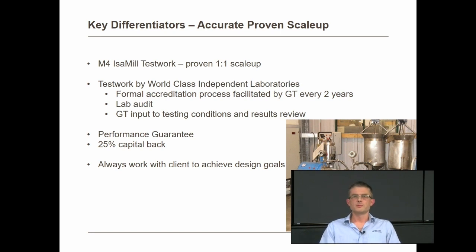The Isomill has accurate, proven, direct one-to-one scale-up, proven since the very first Isomill at Mount Isa right through to the latest mills. We get a direct one-to-one scale-up from our laboratory test work, done on an M4 Isomill — a four-litre mill. All test work is done by world-class independent laboratories, accredited every two years. Operators at those labs must pass a blind test that matches our standard sample, ensuring every lab produces the same result. We also conduct audits at labs to verify sampling, subsampling and laser sizing procedures.